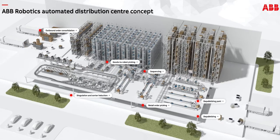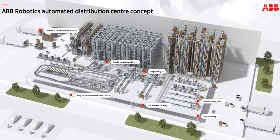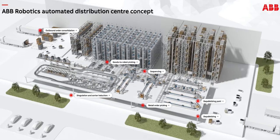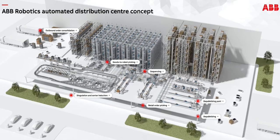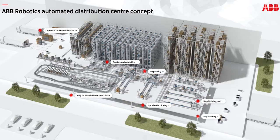This is one of the brand new concepts ABB put out for an automated distribution center. With COVID and everything going on, the automation of distribution and, all shopping is going to take a huge rise.